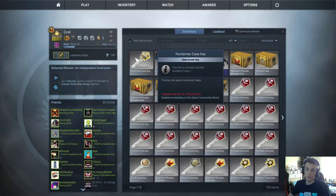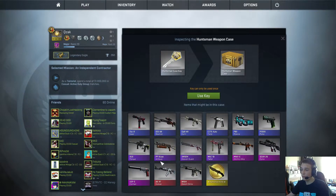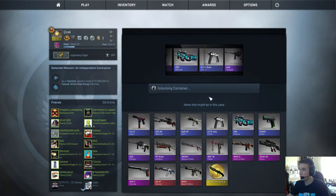Hello and welcome to episode 79 of the daily case openings! Today we're going to open a Huntsman case. I really want an AK-47 Vulcan, but even though that's the highest quality skin, even the lower ones are pretty nice and their value is quite high on the Steam market, so let's just get to it.